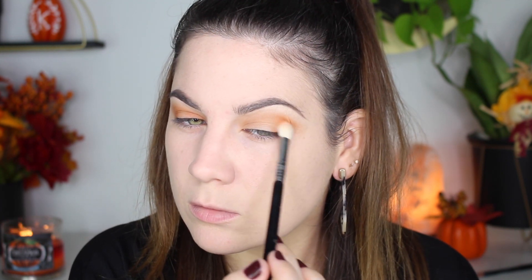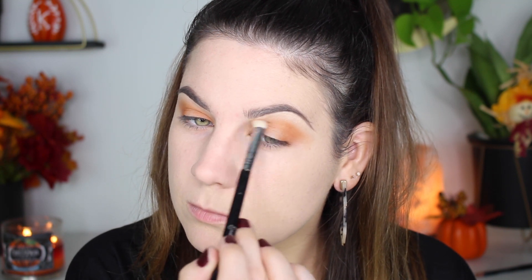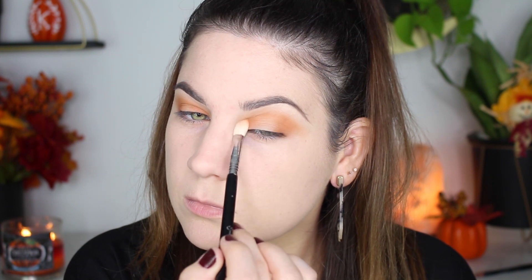For this look I wanted to use a palette I had in my collection that wasn't new — one I had kind of forgotten about honestly. This was the perfect palette. It has a great range of colors, the quality is amazing, and I just forget I have it sometimes.